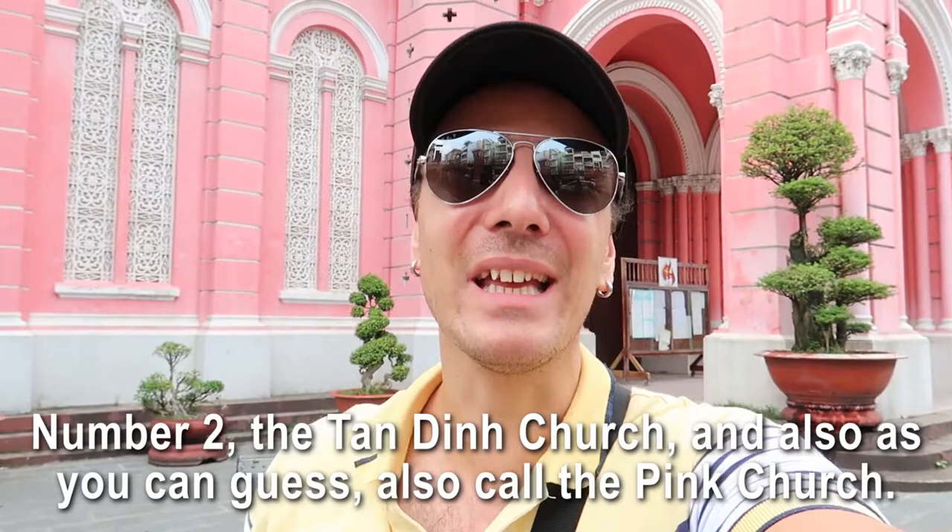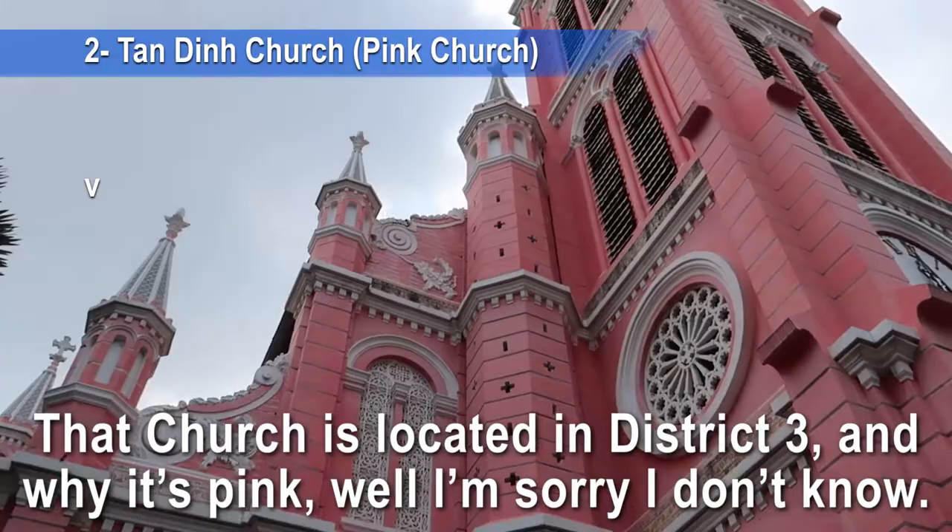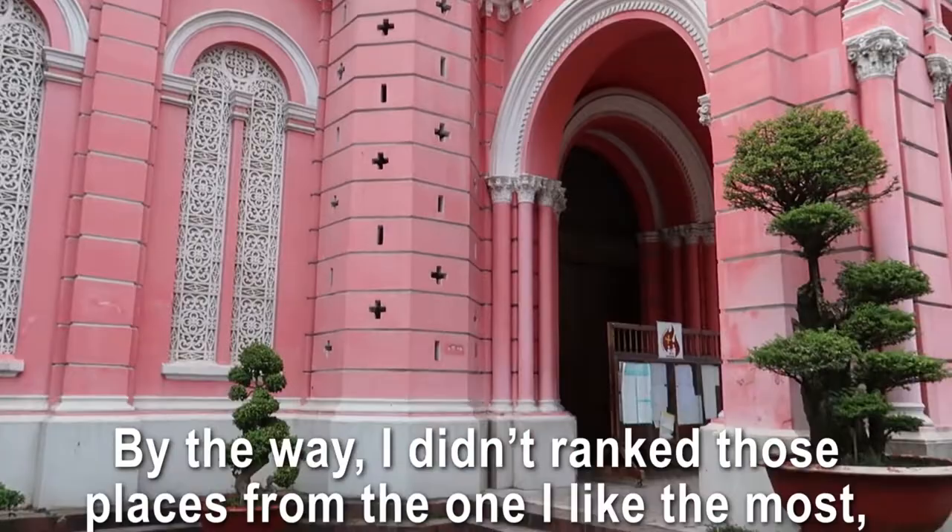Number two: the Tanding Church, also called the Pink Church. That church is located in District 3. Why is it pink? Well, I'm sorry but I don't know!